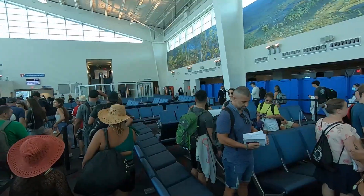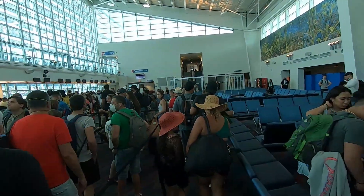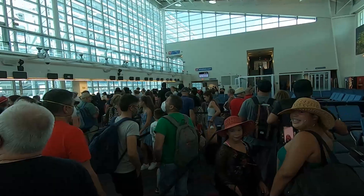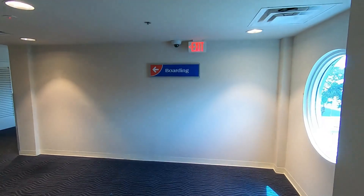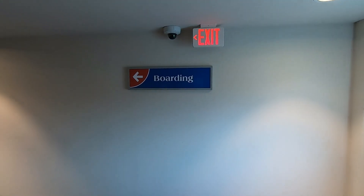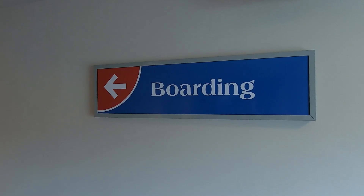About an hour has passed since we got in line, and I have a feeling the real waiting might just be starting right now. Because as you can see, yes, we made it into the terminal now — but now we get to wait in the next line. That is the sign we want to see: Boarding. We're embarking. We are going to embark.